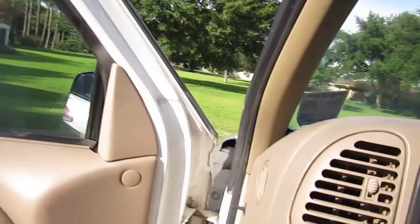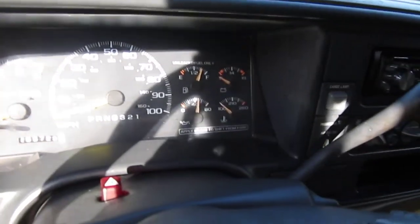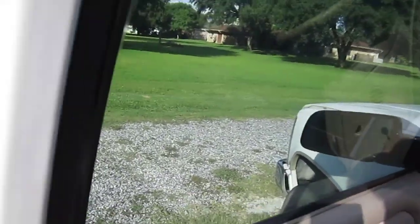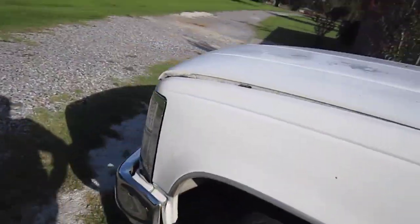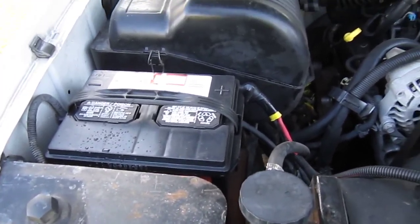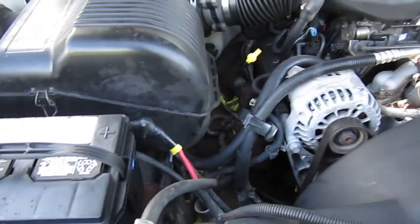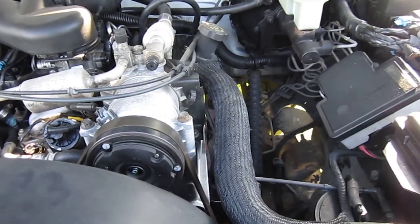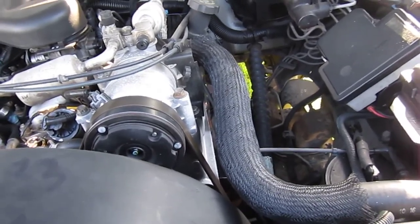I still got some work that needs to be done under the hood — I've got to get that temperature gauge fixed and the service engine soon light taken care of. I even replaced the battery and fixed the hood so it's easier to open with no problem — sprayed a little WD-40 on it. Back in May I replaced my battery — went to AutoZone and got a Duralast battery. Everything still looks clean under the hood and I'm almost near an oil change. I probably need to get those relays checked to see if that could be the problem with the temperature gauge.